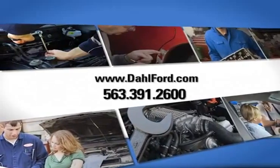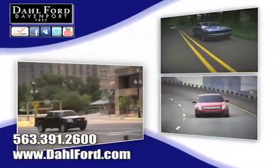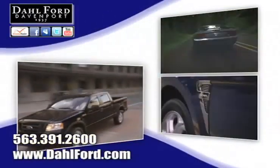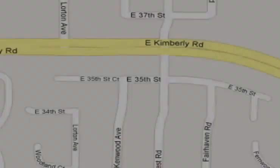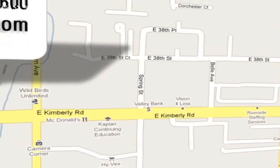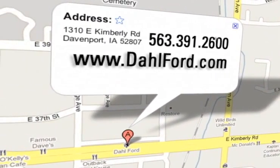Check out our service center for information or to set an appointment, and read more about the Dahl experience and find out what sets us apart from other dealerships. For the biggest selection of new and used Ford vehicles in Davenport, Iowa, come to Dahl Ford on Kimberly Road.